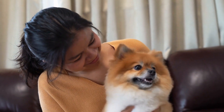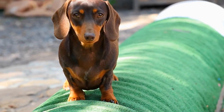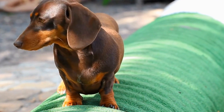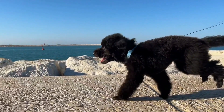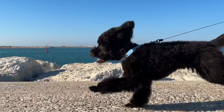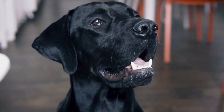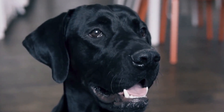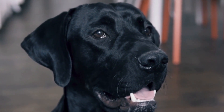How do dogs contract heartworm disease? Mosquitoes play a significant role in transmitting heartworm disease to dogs. When a mosquito bites an infected dog, it ingests immature heartworm larvae along with the dog's blood. Inside the mosquito, these larvae develop into an infective stage called L3, which can be transmitted to other dogs through subsequent mosquito bites.